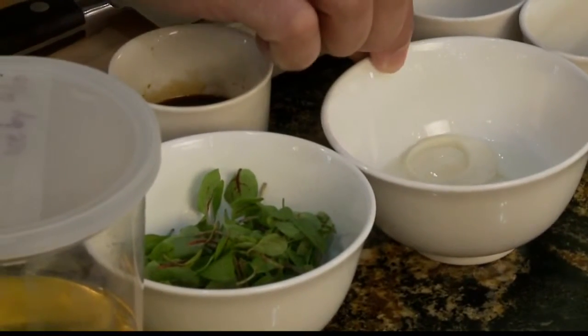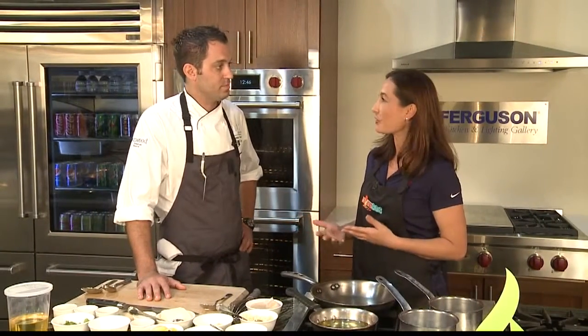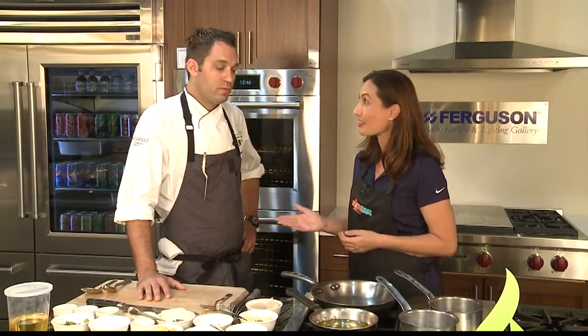We've got the puree as well as the hearts of palm beignet, and then we've got a little pickled hearts of palm as well. It sounds fancy! It's fun, it's delicious. Tell us about the restaurant — aside from the new menu, anything else going on? You guys have a Valentine's prix fixe menu?